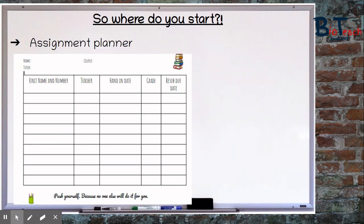I find the use of an assignment planner works really well too. This is one you can download for free from my TES shop — there's a link for that in the description. If you write down all the assignments that you've got due in and allow yourself to write in the hand-in date and the grade that you've got, as well as the resubmission date, you can get organised and it will allow you to track your work and grades so that you can stay on top of your workload.